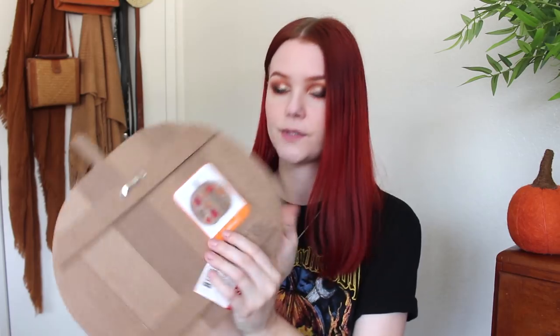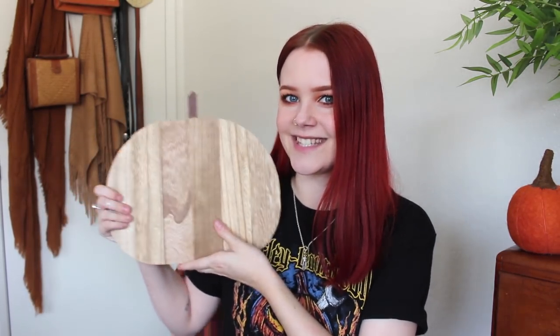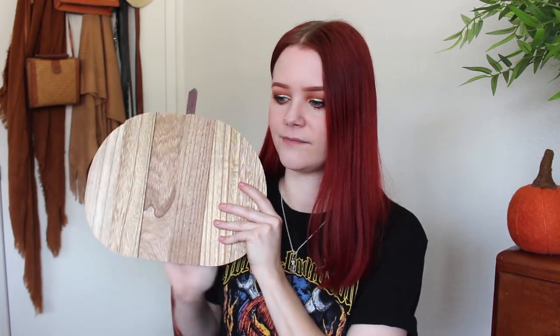Yesterday I went to Target's dollar spot to scout their Halloween decor. It's not the greatest at the one I went to, but I did find this pumpkin — it was three dollars. You're actually supposed to customize it for fall but I like it just like this. I think I'm going to prop it up on my bar cart, maybe. Again, wood elements tying everything together — I think it's going to be really pretty.